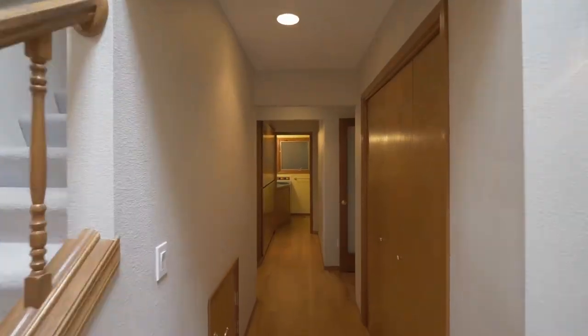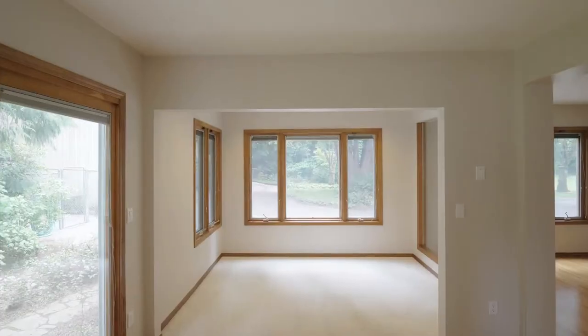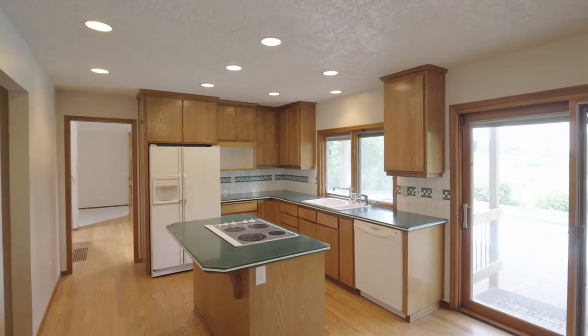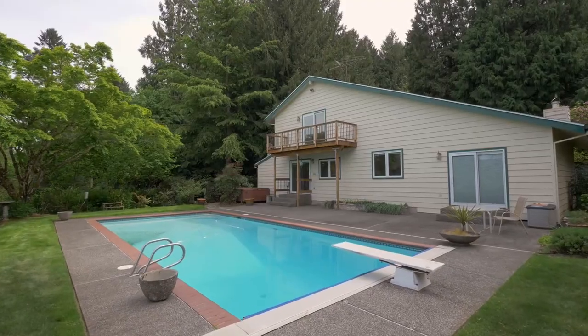You'll find a huge main floor bonus room, perfect for an office, exercise space, playroom, whatever you decide. The kitchen features a cooktop island, Corian counters and peaceful views of the solar heated Neptune pool.